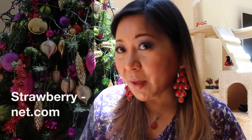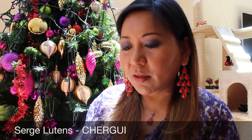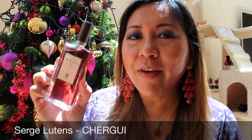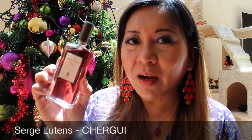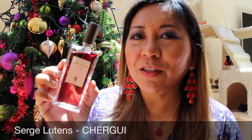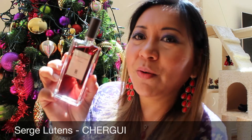The next products are from StrawberryNet.com and I'm quite impressed with my purchase from them. The two products I got also came with a complimentary Becca lip stain. The first product I got is the Serge Lutens Chergui perfume in 50 ml. I have been venturing into niche fragrances and started with the Frederic Malle line, and now I've gotten into Serge Lutens.